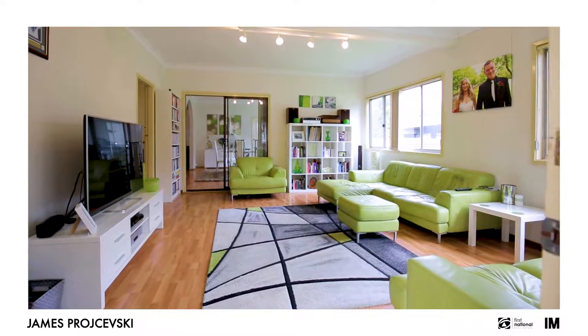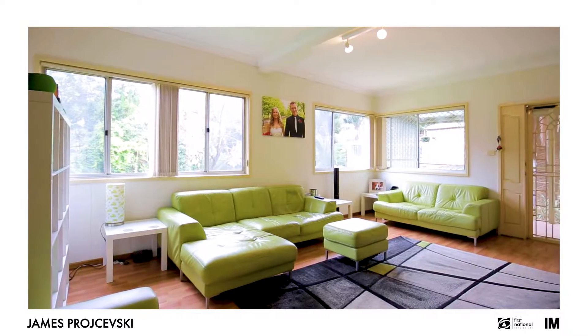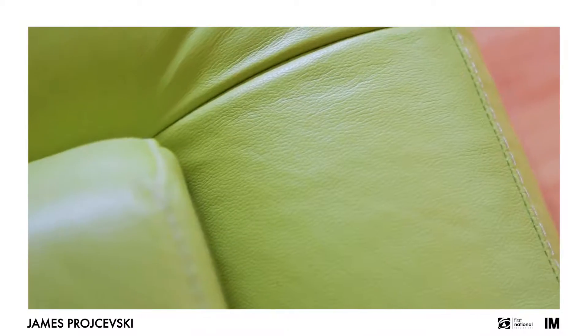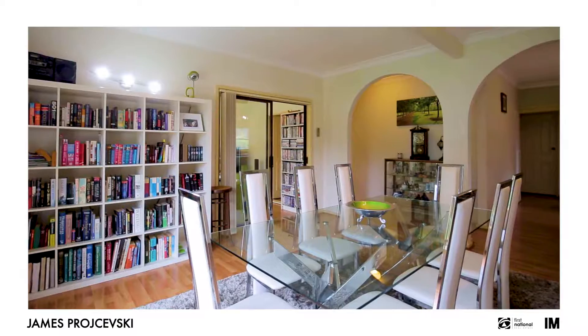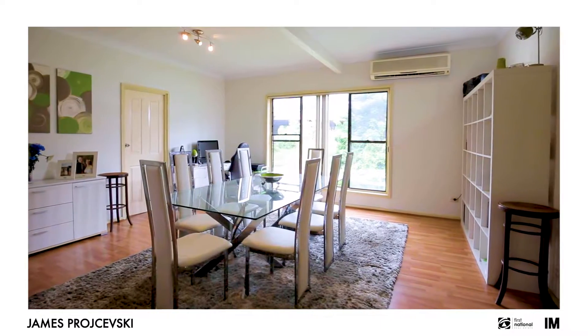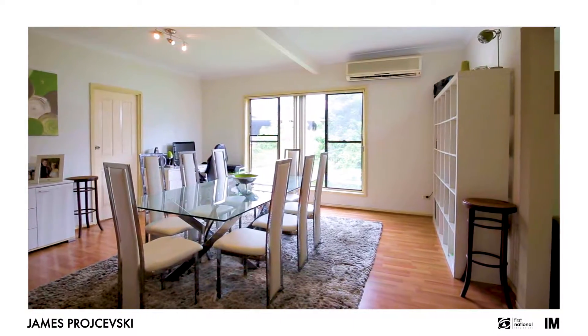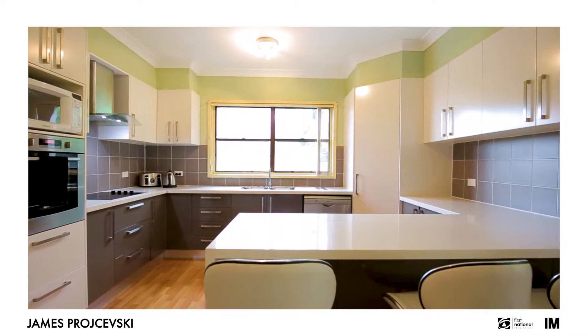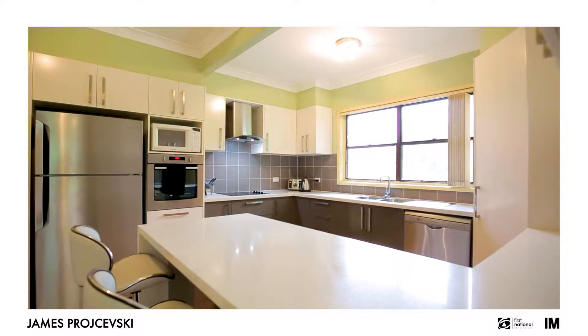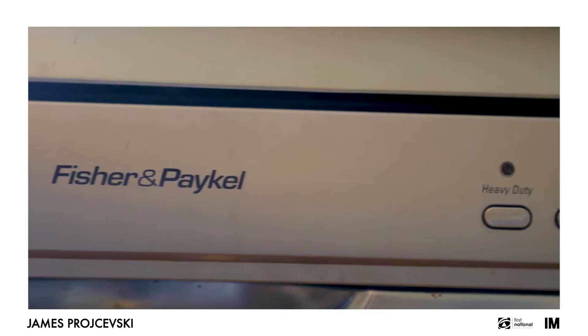Walking through this lovely four-bedroom home, you're greeted with a sun-drenched lounge room which is absolutely huge. On from that is the formal dining room, which is overlooked by the kitchen. This kitchen has been recently renovated with stone bench tops and stainless steel appliances from Westinghouse and Fisher & Paykel.